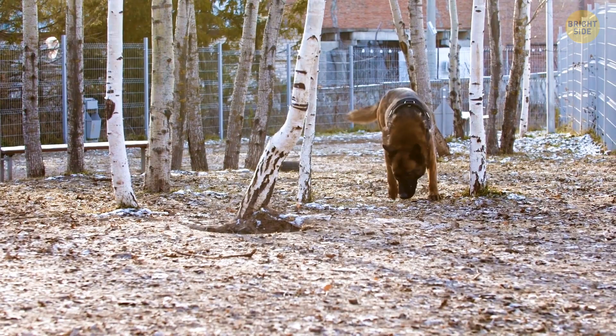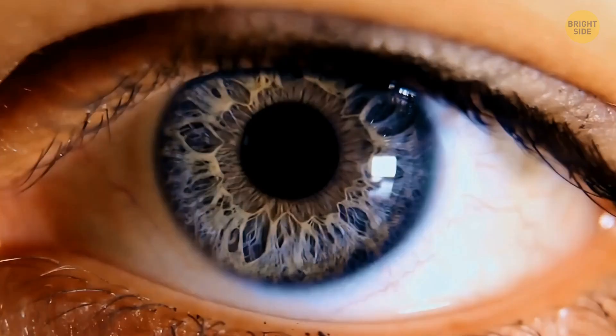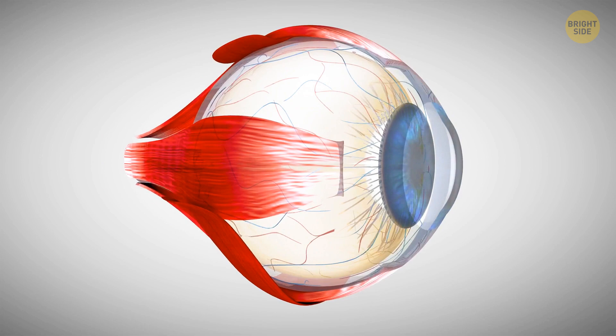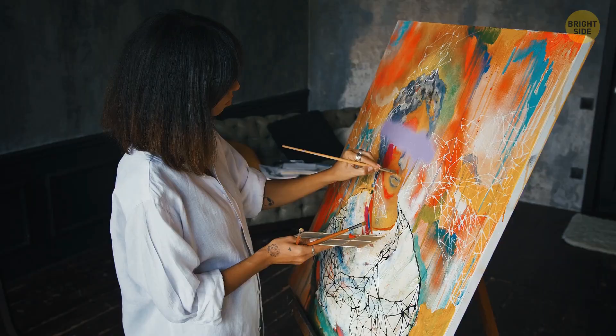Most people have three types of cones in their eyes, allowing us to see millions of colors. Women typically see more shades, but sometimes they see so much more that they're literally unable to comprehend the difference — thanks to a fourth cone in their eyes that enhances their vision a hundredfold. About 12% of women are born with this extra cone, but only a few can actually use it because in most cases it remains inactive.